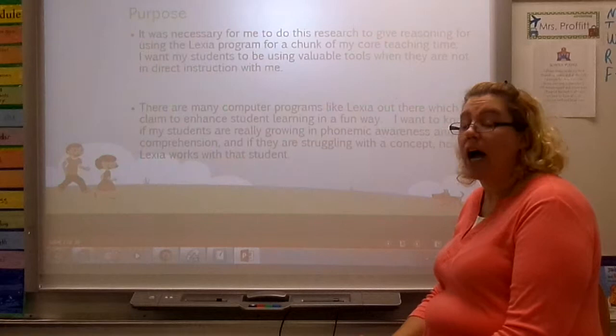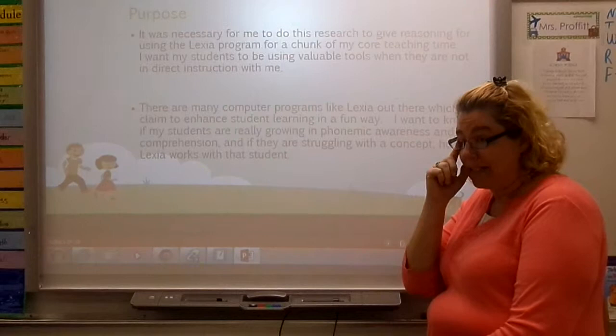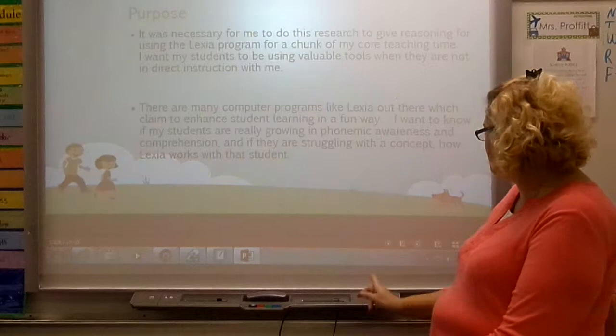As teachers, our time is very valuable and I want to know that whatever program I'm putting my students on is worth having them on. There were many computer programs out there to choose from. Our school chose Lexia and I wanted to be sure that that was the best thing for my students.